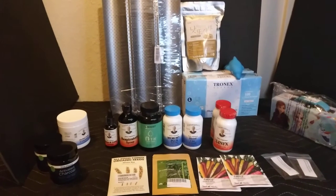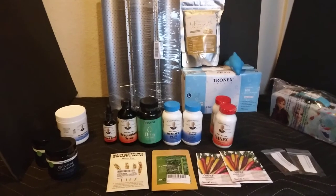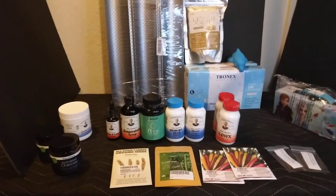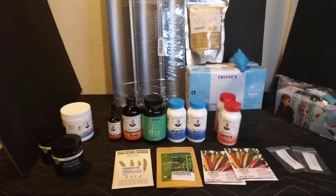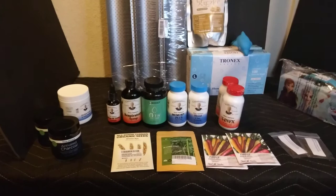Hello everyone, this is Jane Prep Lately. I'm back with another video. In today's video we're going to be going over some things that I picked up along the way. Some of the things were from the recommendations of the comment sections and some YouTube videos and also some prepping videos. So let's get started.